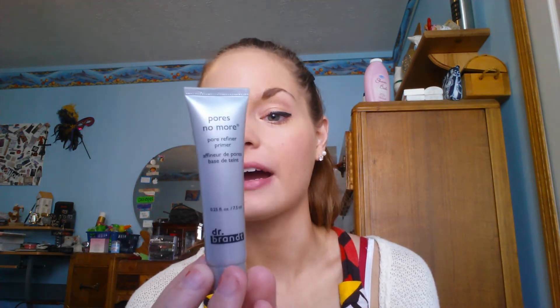The next one is from Dr. Brandt and it's a face primer — the Pores No More Pore Refiner Primer. I actually already owned this in a sample size that I got from Sephora, so I've used it. I think it does a great job at smoothing out the face before foundation and minimizing pores, so I would definitely recommend picking this up. It's for oily combination skin. I wish it was a little more mattifying — I do have oily skin and I have to blot throughout the day, so it doesn't really help with my oil situation. But it does help a lot with making your foundation look smooth and poreless.